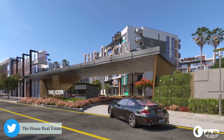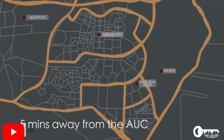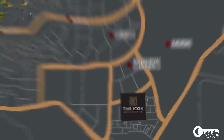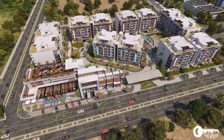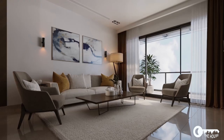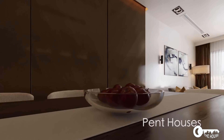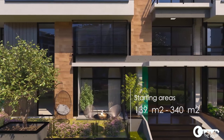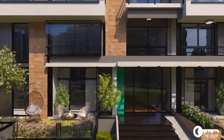Welcome to the Icon Residence, five minutes away from the American University in Cairo and 15 minutes away from the Suez Road. A variety of units — apartments, duplexes, and penthouses — with starting areas from 139 square meters up to 340 square meters.